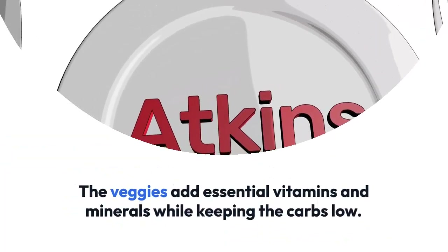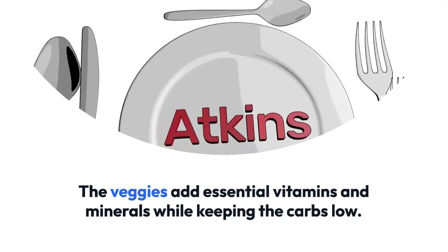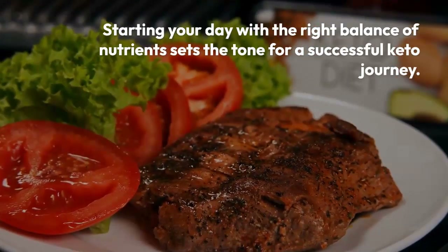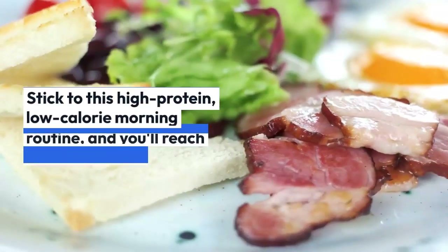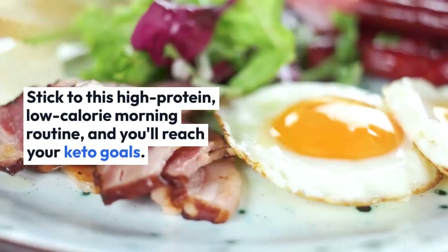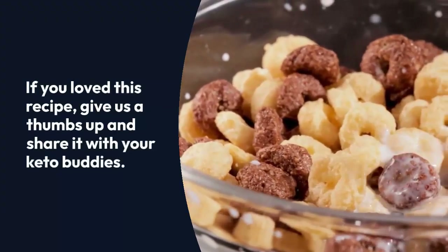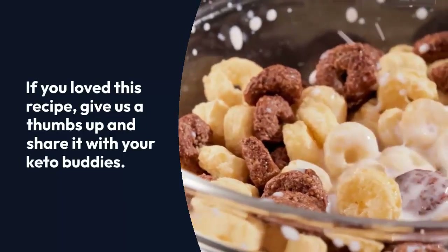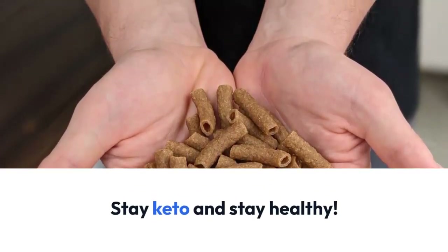Alright folks, that's a wrap for today's video on our high protein low calorie keto breakfast. Remember, starting your day with the right balance of nutrients can set the tone for a successful keto journey. If you loved this recipe and found it helpful, don't forget to give us a thumbs up and share it with your keto buddies. Drop any questions or suggestions in the comments below. Thanks for tuning in — we'll catch you in the next video. Stay keto and stay healthy!